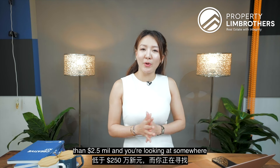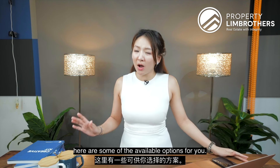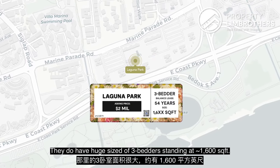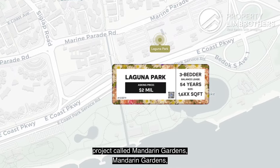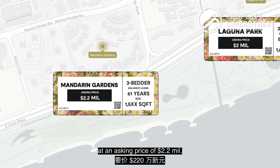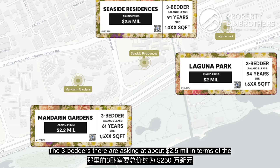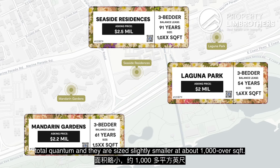If you have a budget of less than $2.5 million and you're looking in the freehold region of District 15, here are some available options. Down the road is Laguna Park — their three-bedders stand at over 1,000 square feet, asking $2 million with 50 years of balance lease. Right beside it is Mandarin Gardens, where three-bedders are also around 1,005 square feet, asking $2.2 million. If you want something newer near the MRT, right beside Siglap MRT is Seaside Residences — three-bedders there are asking about $2.5 million, at slightly smaller sizes of around 1,000 square feet.